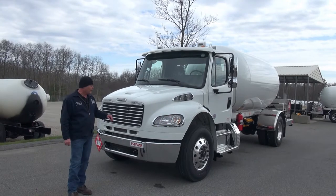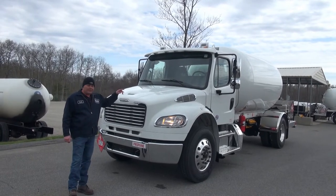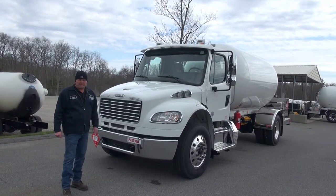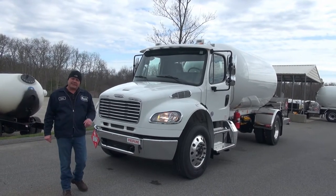As you can see: chrome bumper, chrome grille, bright finish heated mirrors. We've got the exterior sun visor, the two air horns up top, aluminum wheels, and stainless steps.